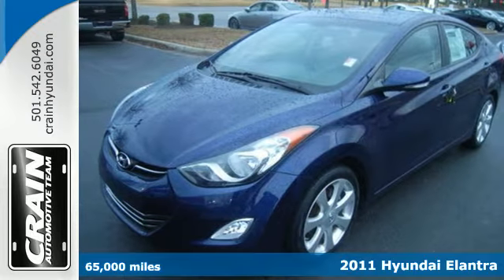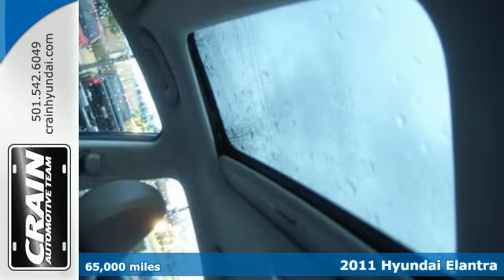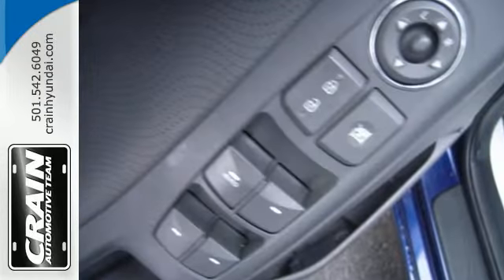It's a 2011 Hyundai Elantra — stylish and safe. It's loaded with standard amenities, including driver and passenger whiplash protection, dual front side-mounted airbags, and a premium audio system with a mast antenna.